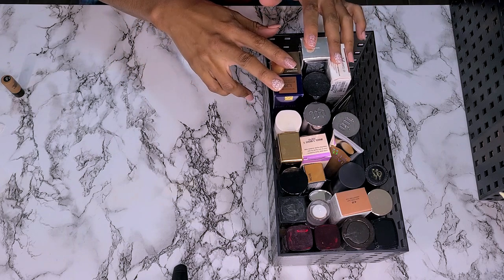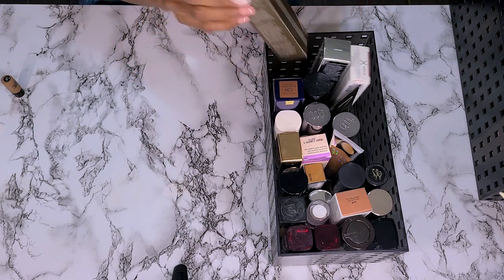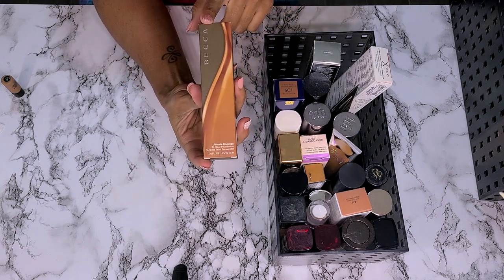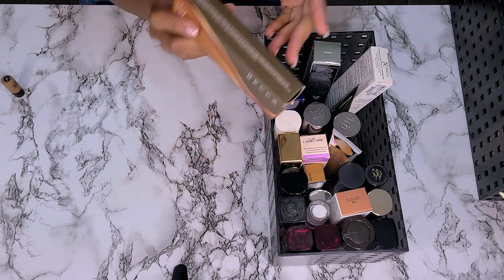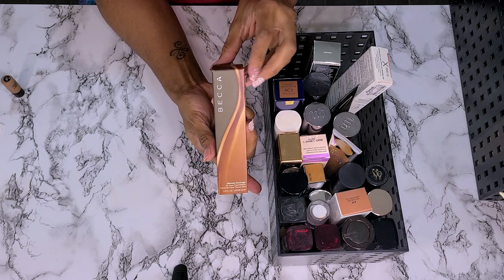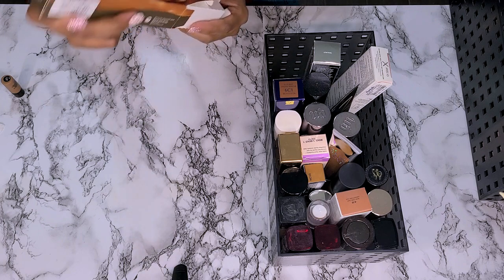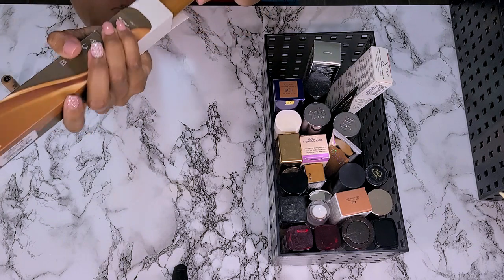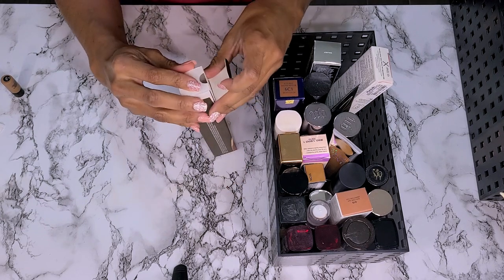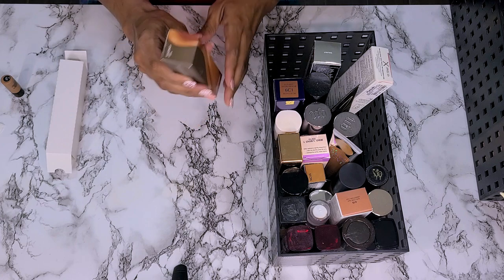I can tell you right now, if it's still in a box I'm probably not going to get rid of it because I just bought these. This first one is the Becca Ultimate Coverage Foundation. You guys saw this in a recent Marshalls haul. I'm not getting rid of this one. This is in the shade Coconut 5W4 — pretty sure it's a little too dark, but we're keeping it because I need to see if I can make it work. So this is a keeper.